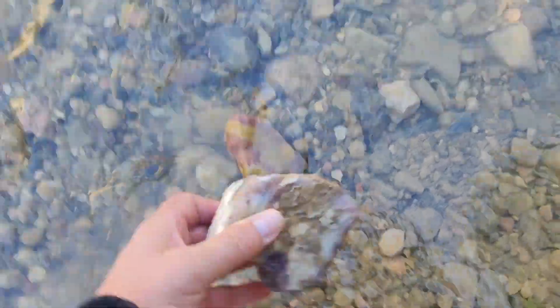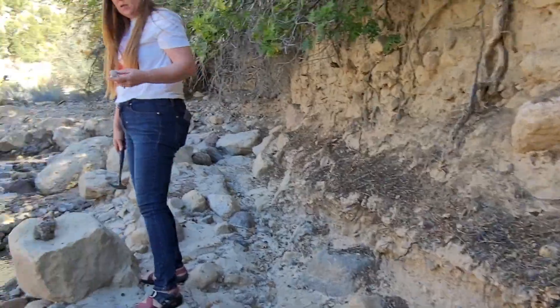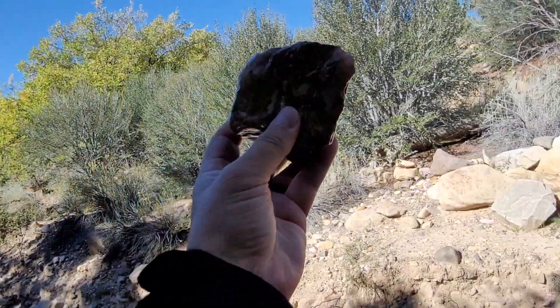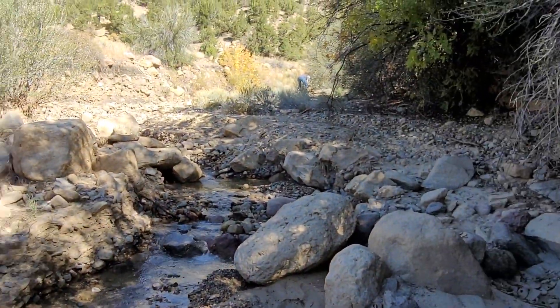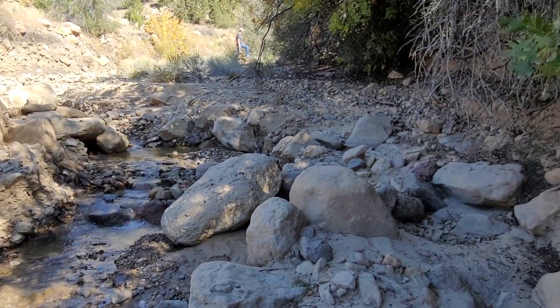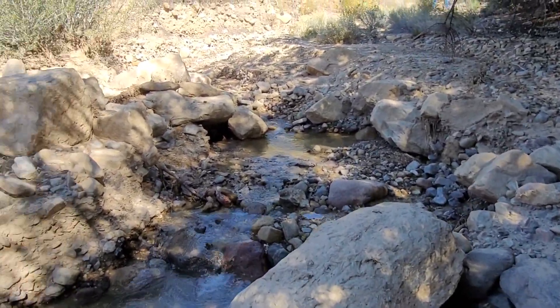Wow, I'm really happy with that rock. I think we're in too much shade right here - we'll get a picture of it in a minute. I'm gonna go show this to Shad and brag a little bit.